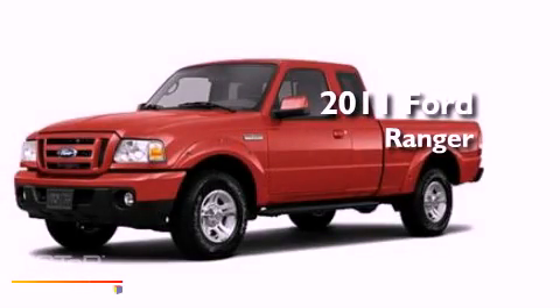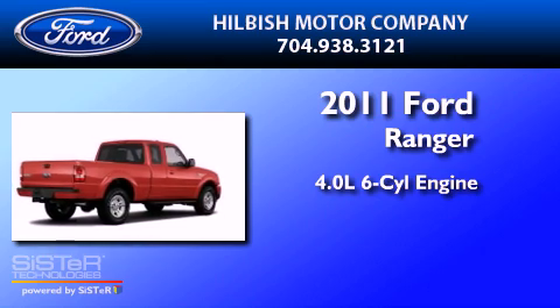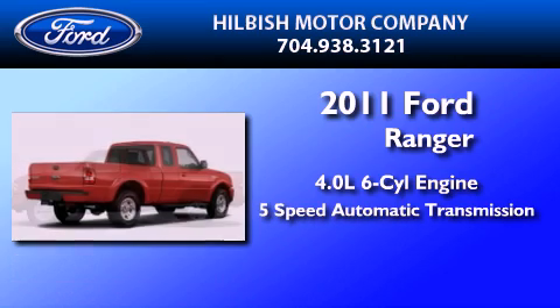This is a brand-new 2011 Ford Ranger. It has a 4.0-liter six-cylinder engine and a five-speed automatic transmission.